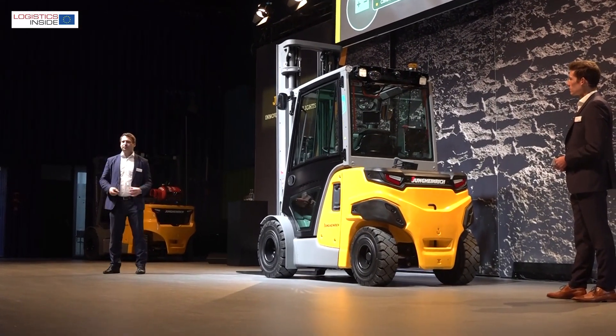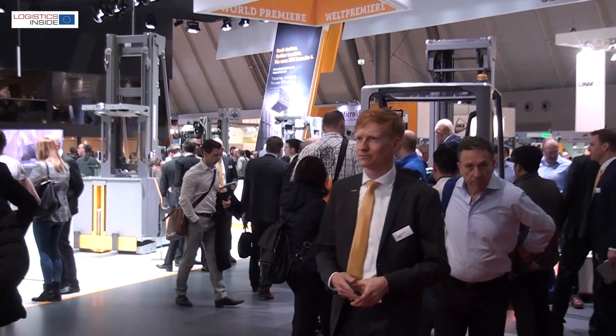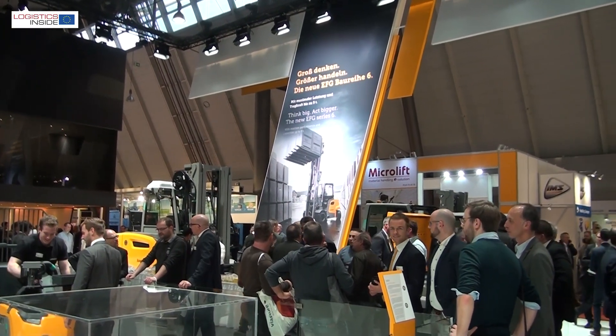Does the arrival of the P30i perhaps also mean the end of the IC truck series for Jungheinrich? It looks like we will stop developing IC trucks. We are already 89% electric and the target is to be 100%. All kinds of things about this almost 100% electric future can be seen at the upcoming Logimat show in Stuttgart.